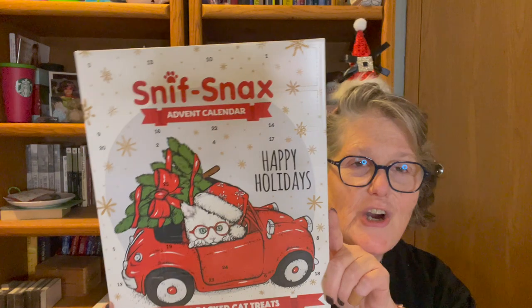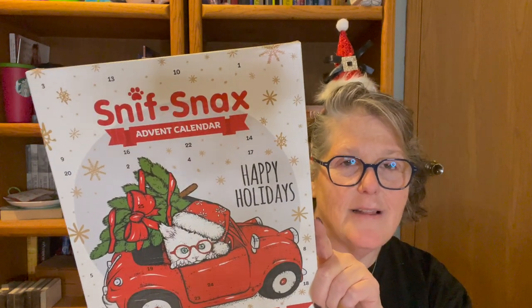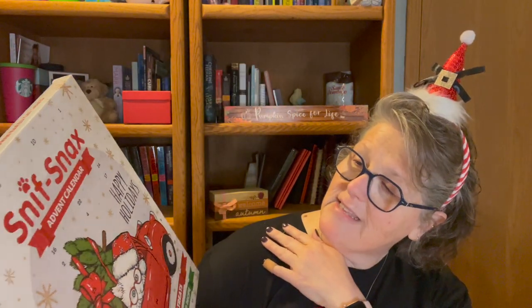We're going to do two different hauls and I'll put them in two videos, just because there's a lot going on. I have Target and I have Marshall's, TJ Maxx, Home Goods — they're all the same store really. First and foremost, Target has an advent calendar.